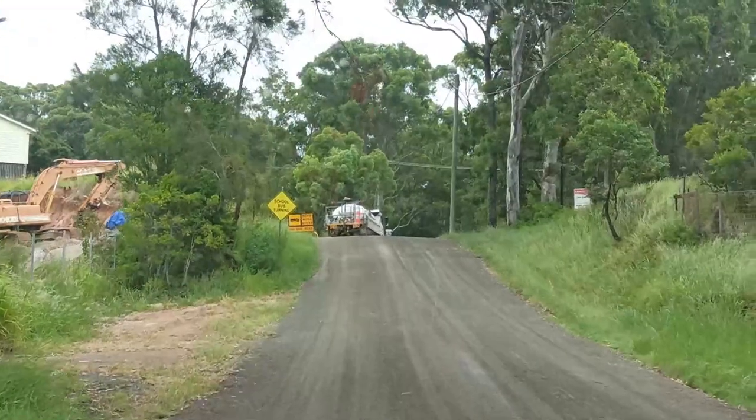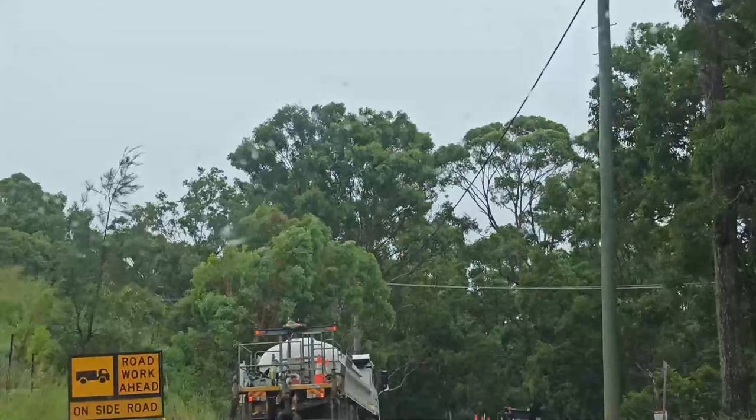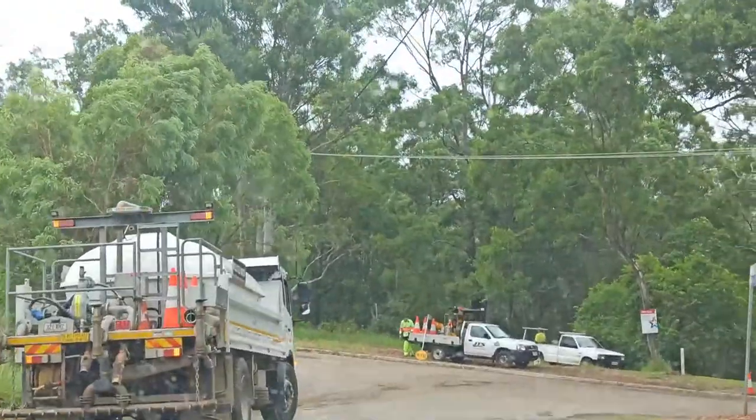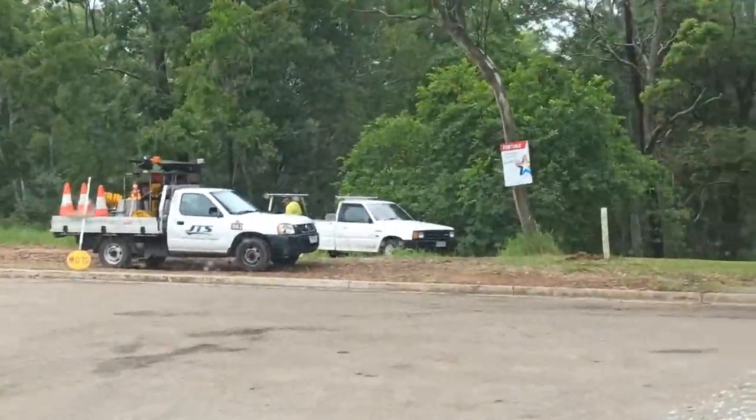Roadwork's also there. But as we go past, thanks for watching this episode of Russell Island Adventures in Island Life. Leave a like and subscribe, and I shall see you Islanders tomorrow. Bye!